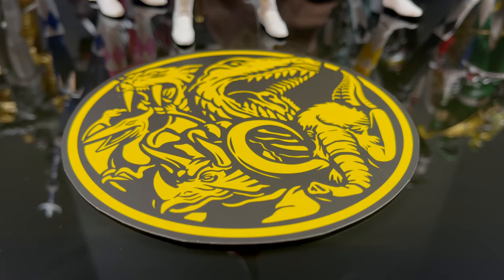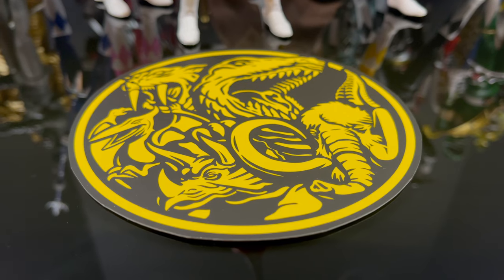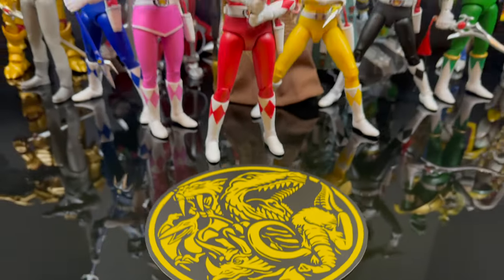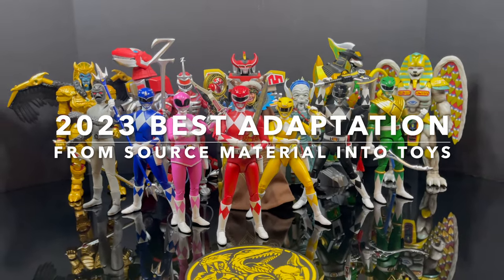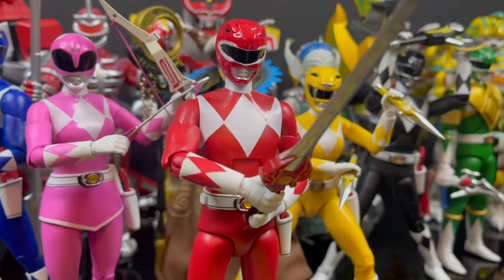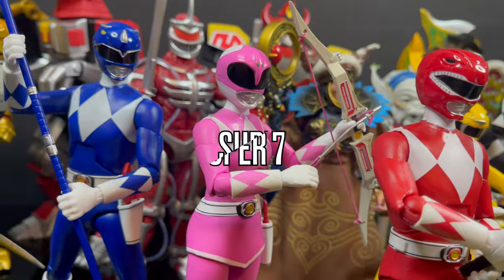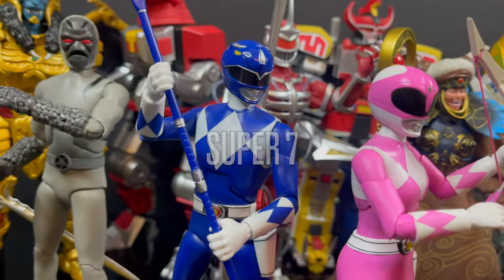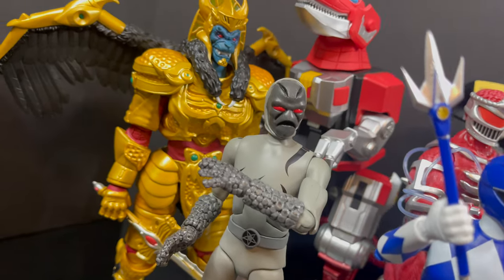Well, once again it's that magical time of year where we come together and express our opinions on the very best of the best. With 2023 finally at a close, we're going to kick things off with the 2023 best adaptation from source material into toys, with my choice number one being the Mighty Morphin Power Rangers Ultimates by Super 7. Quite a choice, you say, and I imagine most of you will express that down in the comments below.